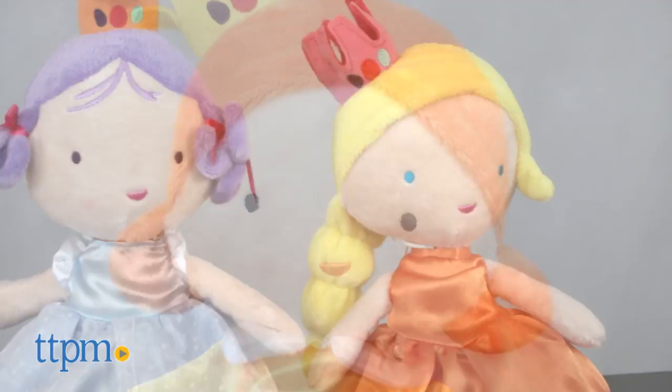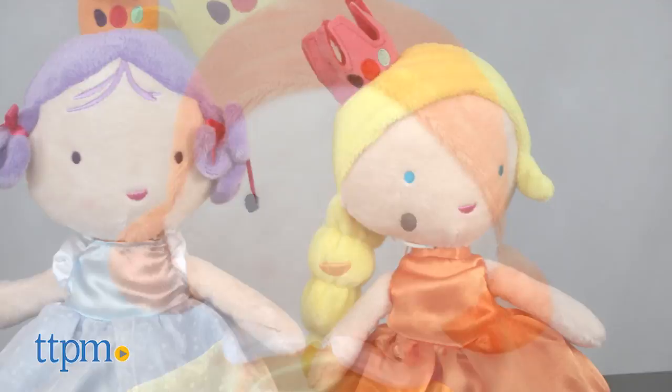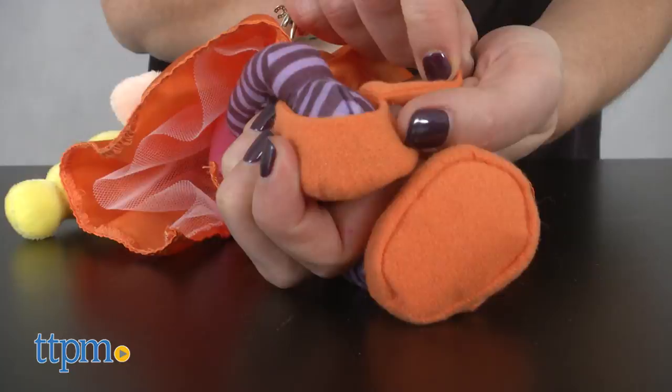These three stuffed dolls from the Manhattan Toy Company measure 14 inches each. Made of soft fabric, the dolls have embroidered features and removable clothes and shoes.